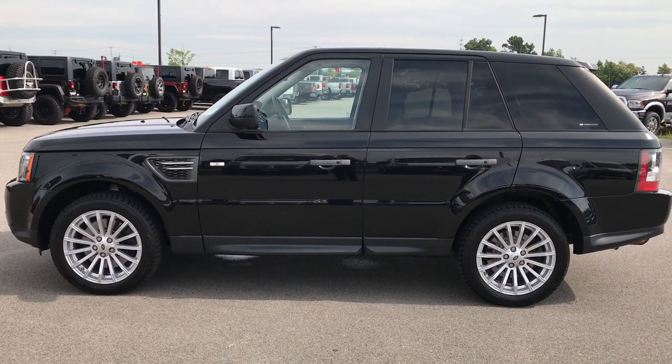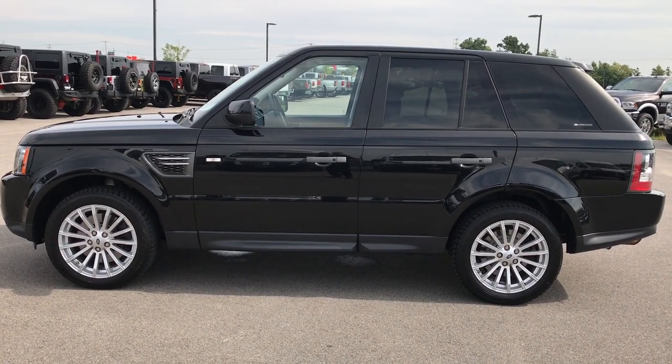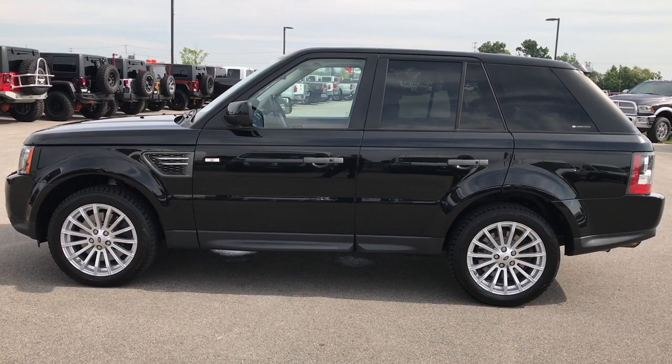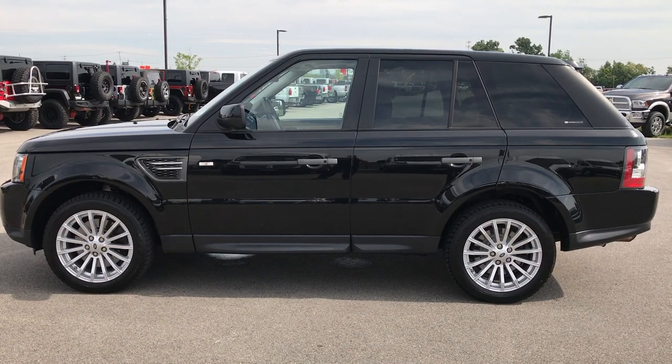Thank you so much for checking out the video. If you like it and want to make this Range Rover yours, give us a call right now at 920-921-0850. Ask for one of our sales associates to make this Range Rover yours today. Once again, that number is 920-921-0850.